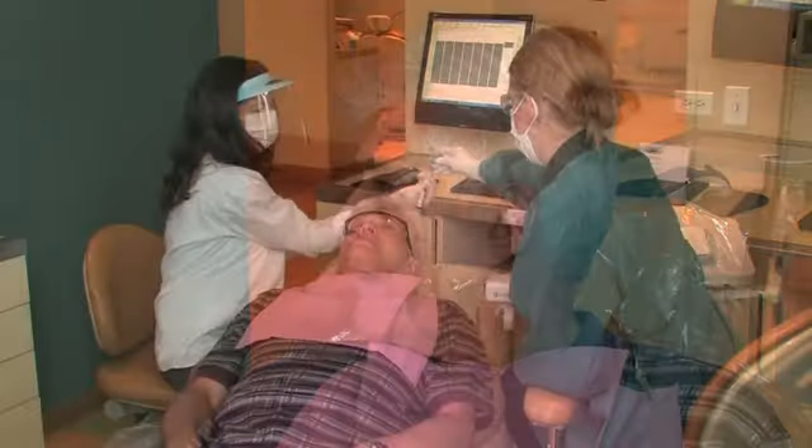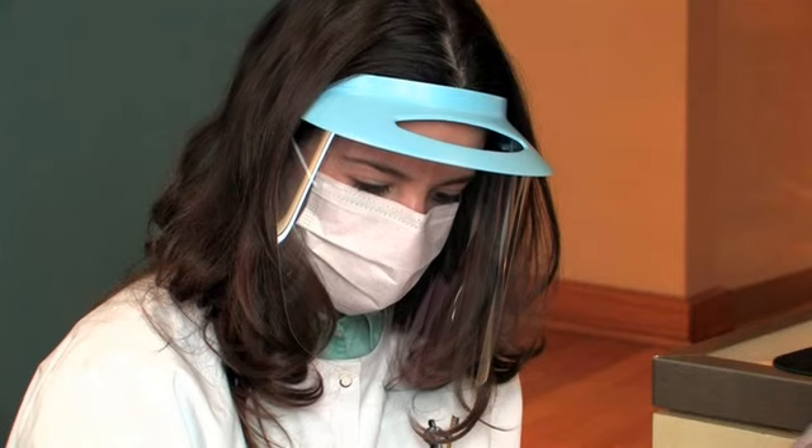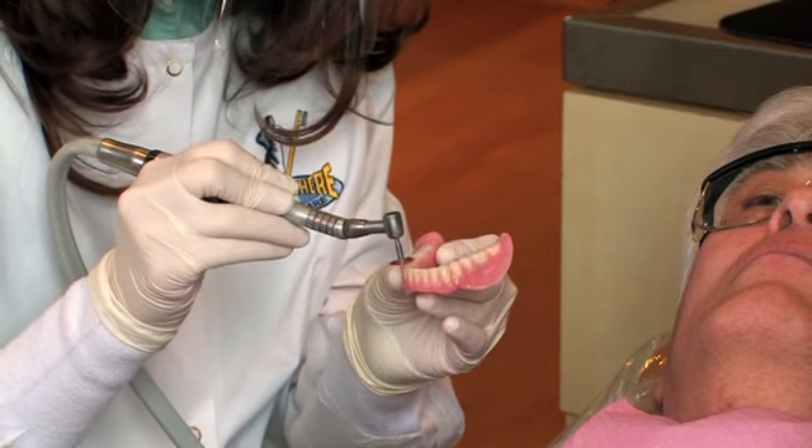Your dentist will provide you with instructions on how long to wear your removable partial denture. Often when you first get a denture, you will be asked to wear it for the first 24 hours to identify parts that require adjustment. If there's too much pressure on a certain area, tell your dentist — he or she can adjust the removable partial denture as needed to fit more comfortably.